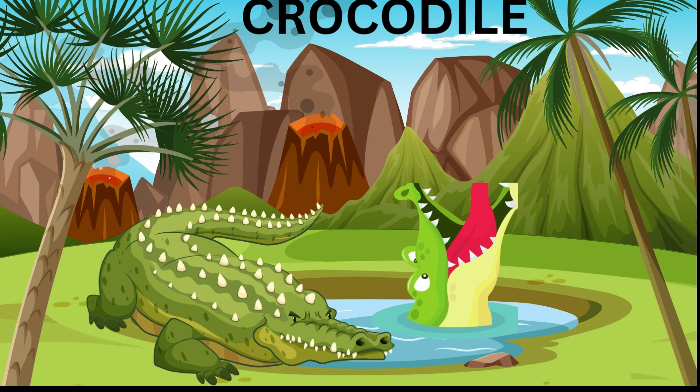Crocodile — crocodiles are large carnivorous reptiles with powerful jaws filled with sharp teeth. They are excellent swimmers and can hold their breath for up to an hour underwater.